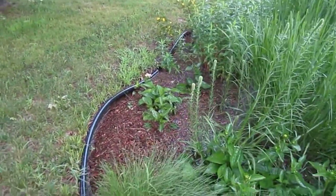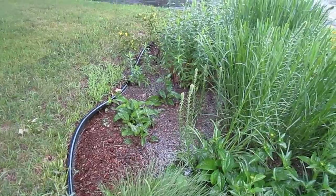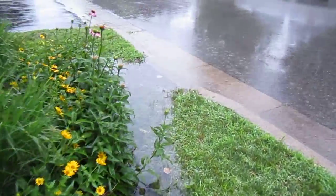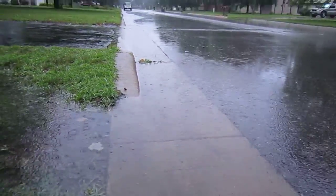You can see the rain has actually filled up to the edge of the edging along the rain garden. Water continues to flow, and as it's filled up, it continues to flow past the rain garden and move further down the street.